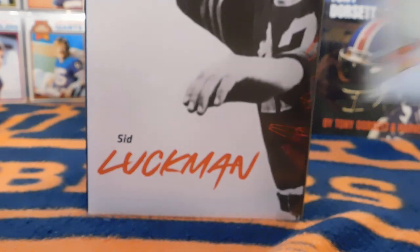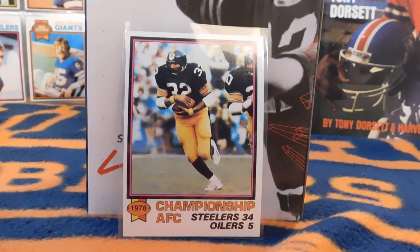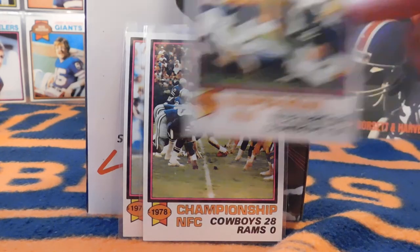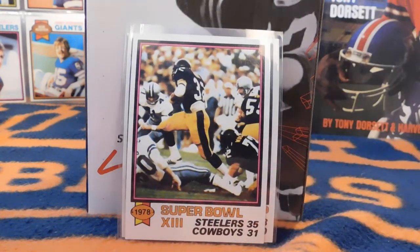They also include the championship cards. Here we have Franco Harris on the cover of the AFC Championship — Steelers 34, Oilers 5, pretty much a blowout. As was the NFC Championship: Cowboys 28, Rams 0. The Super Bowl, luckily for those who watched, was a much closer game — Steelers 36, Cowboys 31.